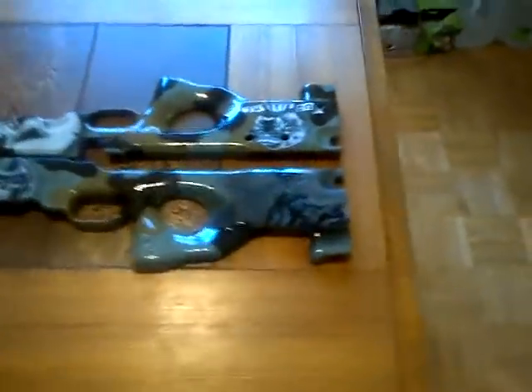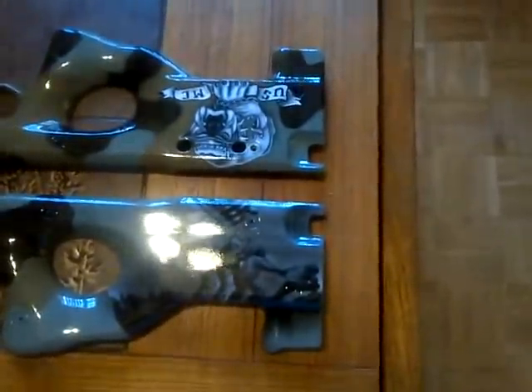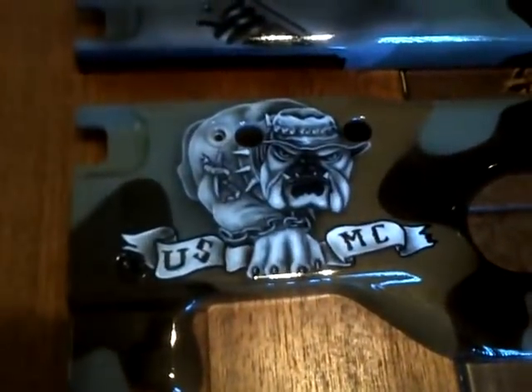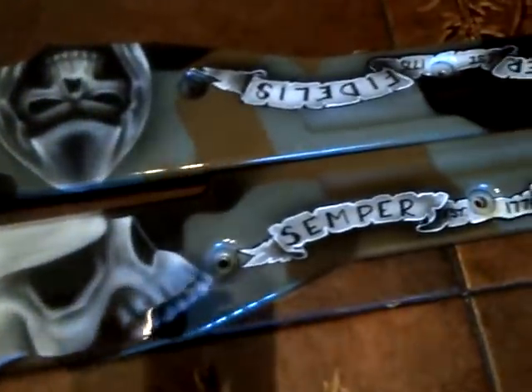This is a rifle stock custom painted by Fester Custom Air Brushing for a client of ours who is a police officer. You can see the Marine Corps Bulldog, the camo paint, a few skulls, and the Marine Corps ribbon with Semper Fidelis written on it.